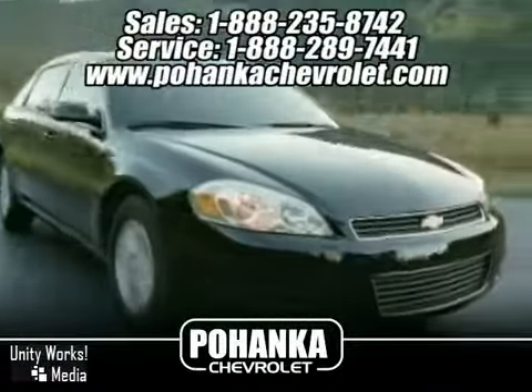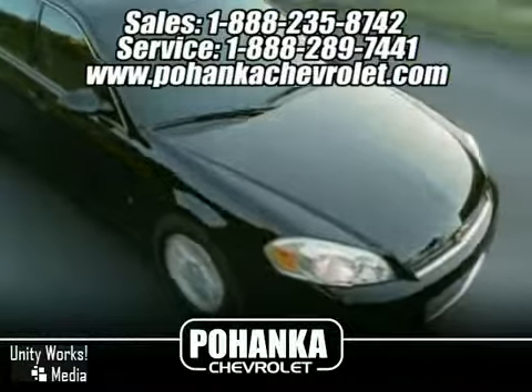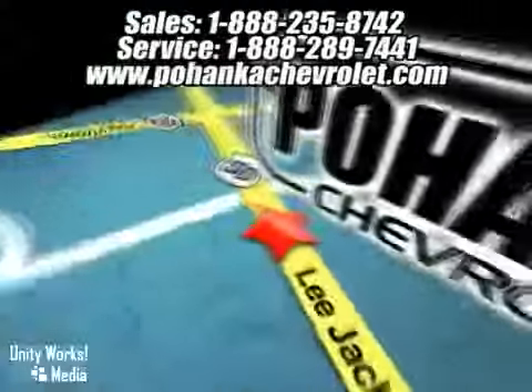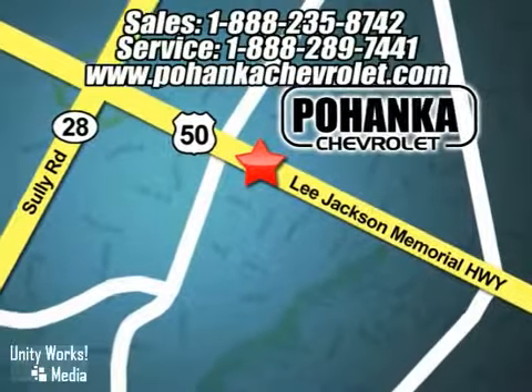Great service, great selection, and low prices. That's why Pohanka Chevrolet is a great place to buy a car. We're conveniently located at 13911 Lee Jackson Memorial Highway, Route 50, in Chantilly.